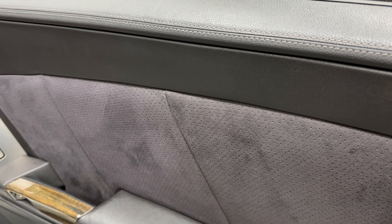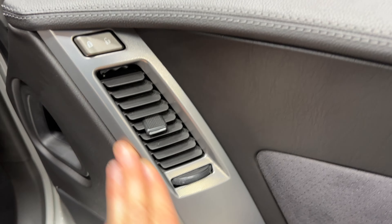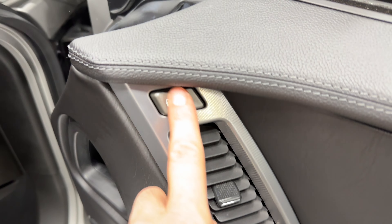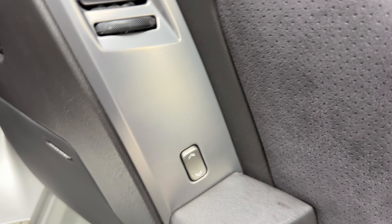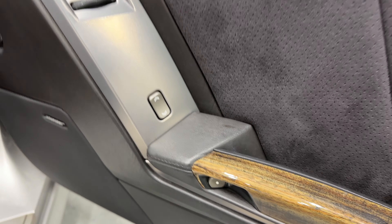Coming to the door panel, we have the Ebony interior — a two-tone finish with leather and suede as well as nice wood accents and aluminum accents. We've got power door locks up here, a vent in the door, power windows, the Bose performance sound system, and an extra compartment down below. There's also an electronic door release. Let's take a look at the dash.